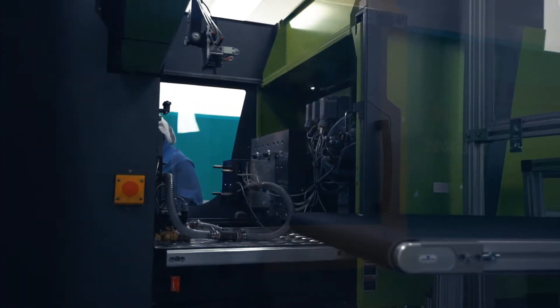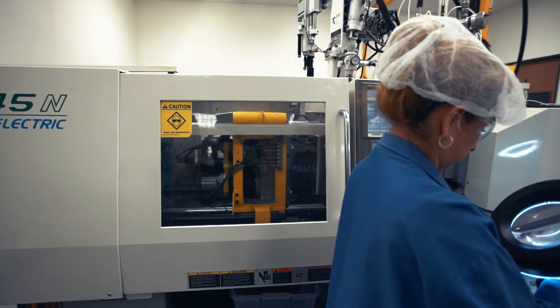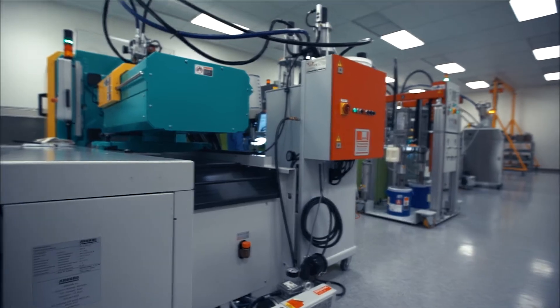Everything here is very, very clean. Not only are we producing good product to specification, but we're also producing in a very clean environment. It's in a Class 100,000 clean room that's certified and registered. The main advantage of having a clean room is control.